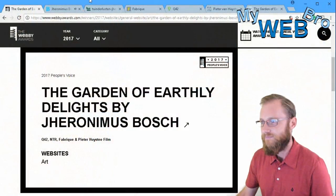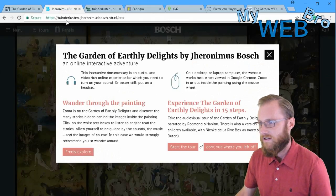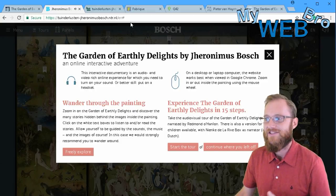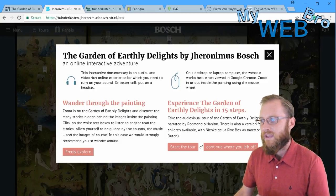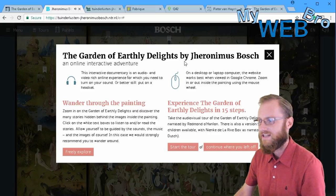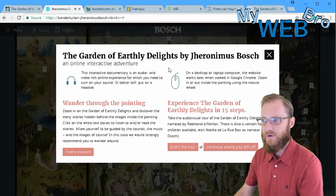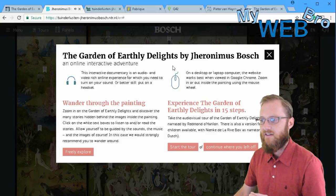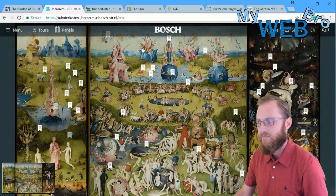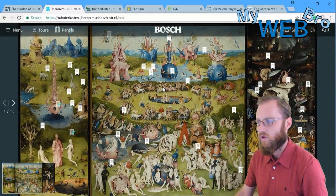You'll find it at tunderlustin-hieronymus-bosch.ntr.nl — that's a mouthful, but you can check out the link here. When you first land on the website, you'll find a pop-up window asking you to choose your experience. The first time you visit, you might go ahead and start the tour, so let's take a look at what that looks like. We hit the 'Start the Tour' button.